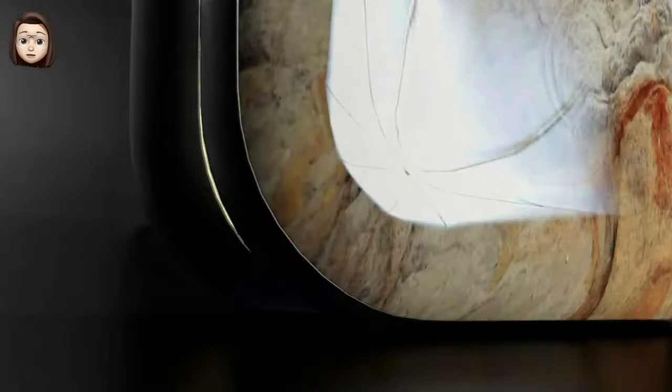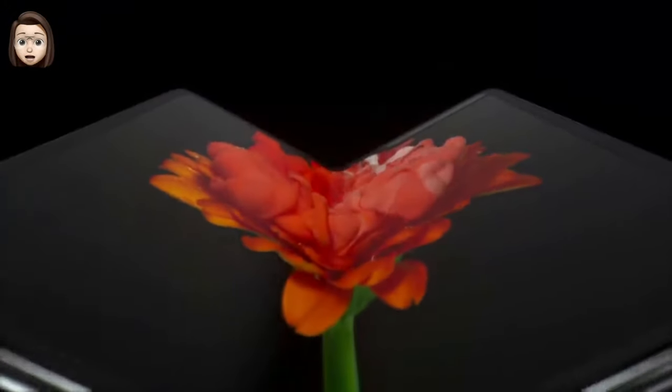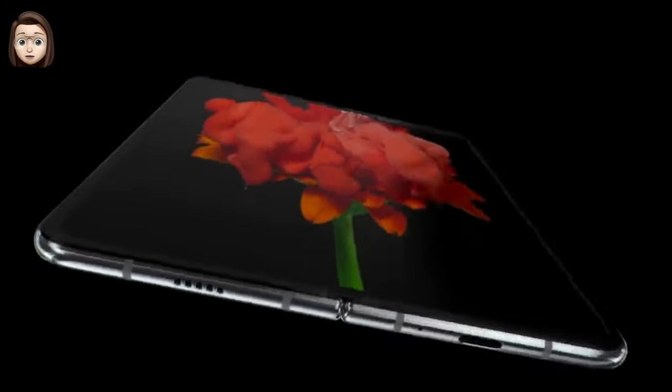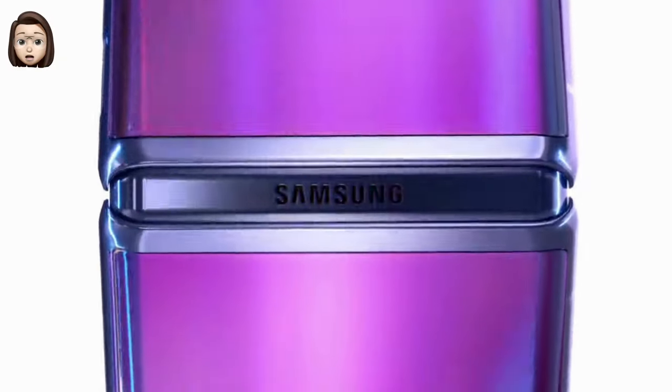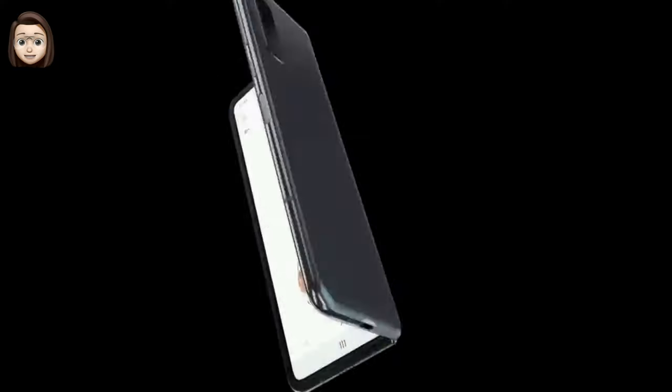Hi guys, I'm Siri, welcome to iOS Beta News channel. Nowadays a lot of new technologies are emerging. Not long ago we thought that technology with a folding display was fantastic, but time goes by and technology allows you to make smartphones with a folding display. Samsung in 2019 and 2020 introduced two folding smartphones: the Galaxy Fold and the Galaxy Z Flip, both of which have a folding design that is converted from one shape to another.